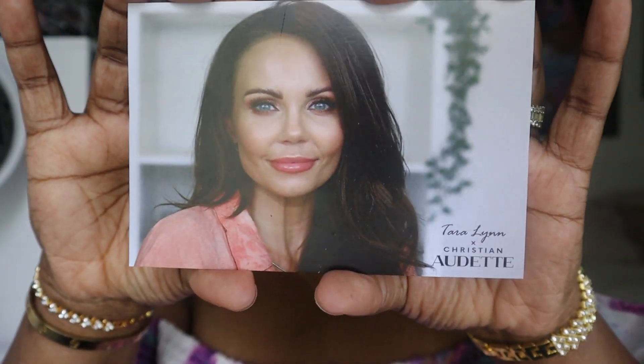Today's video is a very exciting one. My good friend Tara Lynn here on YouTube — incredible person and also an incredible content creator — she has teamed up with Christian Audette for a collaboration lip set, and she was kind enough to put me on the PR list so I could bring this announcement to you guys. These lipsticks are a collaborative creation between Tara Lynn and Christian Audette, and she has an information card here with her beautiful face on it.